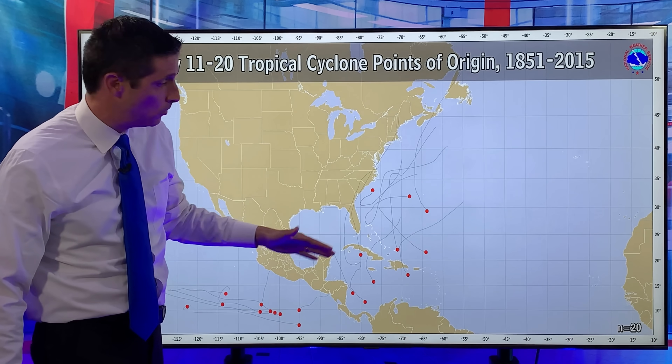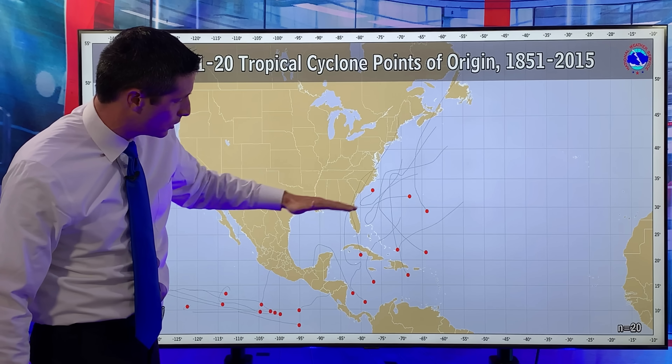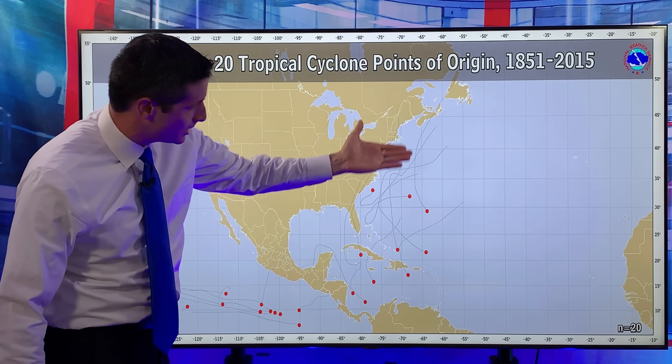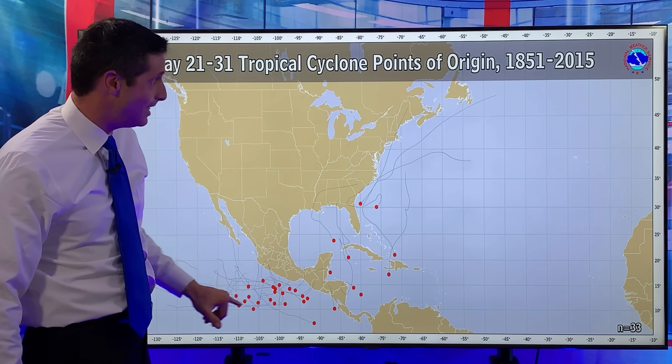This is May 11th to May 20th since 1851. You see several systems out here that did develop. You see how they're closer to home in the western Atlantic, Gulf of Mexico, or at least close to the Gulf, into the Caribbean. Here's the coast of Africa — not a lot out there. So again, this is generally with old fronts leaving that leftover moisture. And then as we get toward the end of the month, the Pacific side gets active.